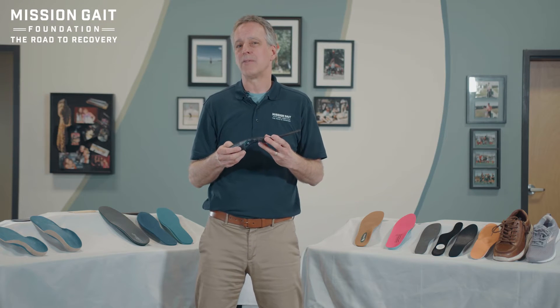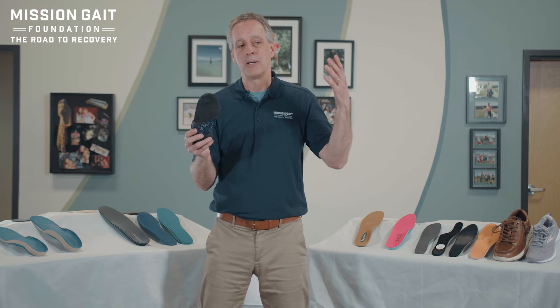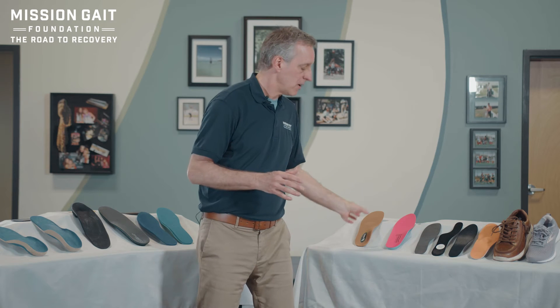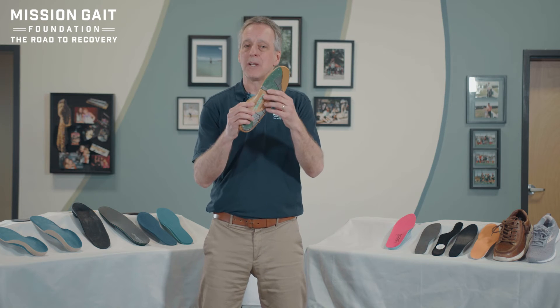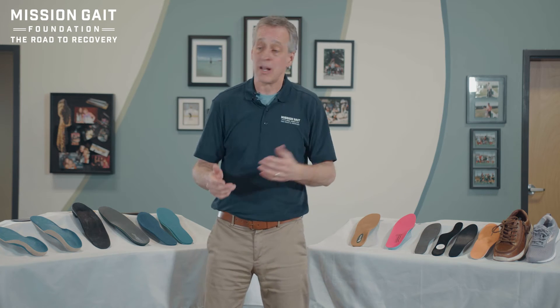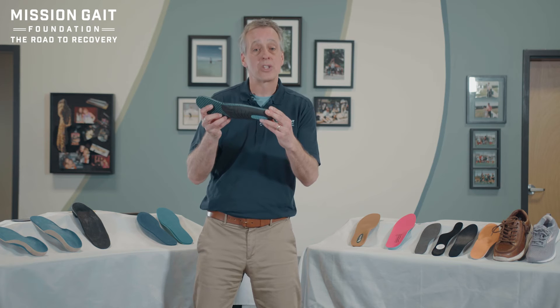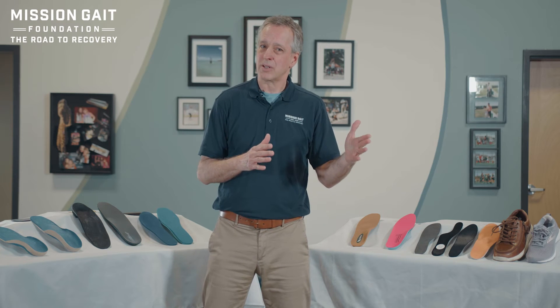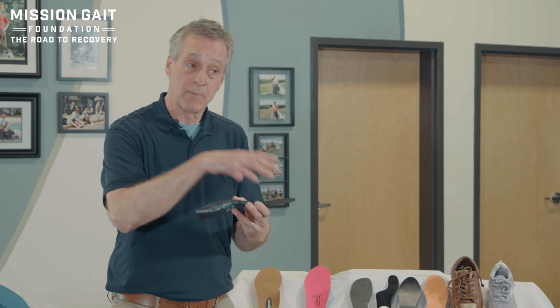That takes us to custom versus off the shelf. A few years back, off-the-shelf devices were really limited, but there are now lots of different devices that do a pretty nice job with arch support and metatarsal arch padding, getting the kind of alignment you need. On the custom side, pseudo custom means your foot may be put into a foam box mold, sent off to a manufacturer, and comes back fitting your foot pretty well.